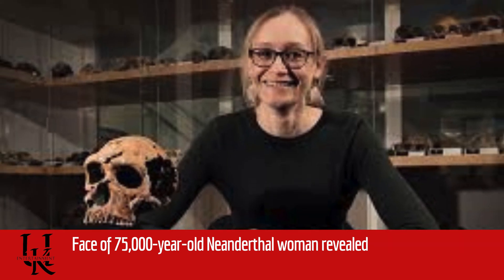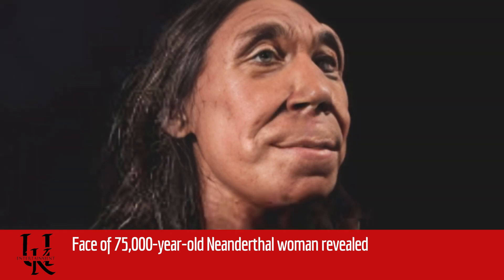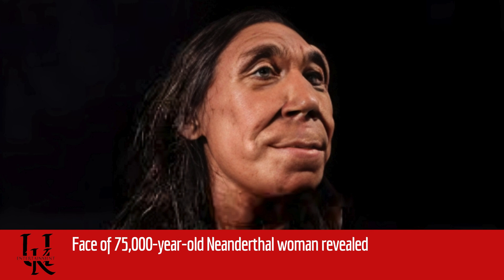The representation appears in a new BBC Studios documentary for Netflix called Secrets of the Neanderthals, which examines what we know about our long-lost evolutionary cousins, who became extinct about 40,000 years ago.